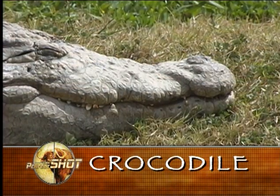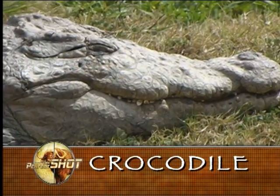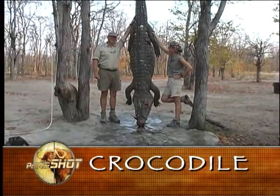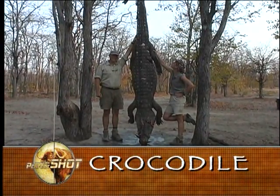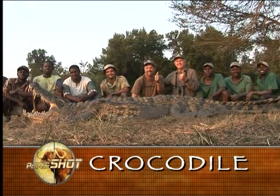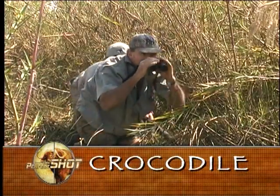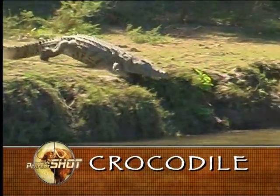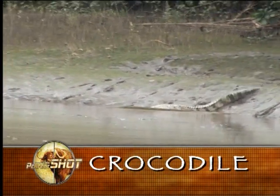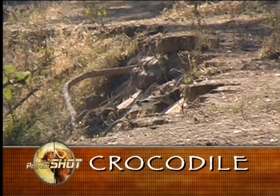A useful tip to judge a big croc's length is to estimate the straight-line distance in inches from the nostrils to the eyes. This length in inches will be roughly equal to its body length in feet. Any croc in excess of 12 feet can be regarded as a good trophy. Crocs are challenging to hunt because they see, hear, and smell extremely well. They are also shy and cautious creatures, often guarded by feathered watchdogs — the birds which co-inhabit their basking sites.